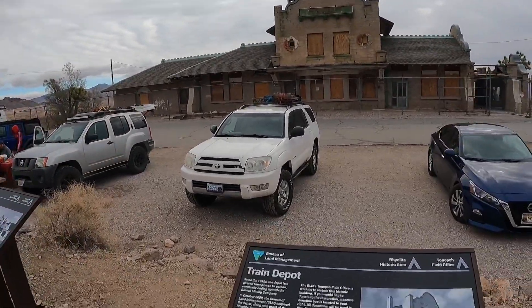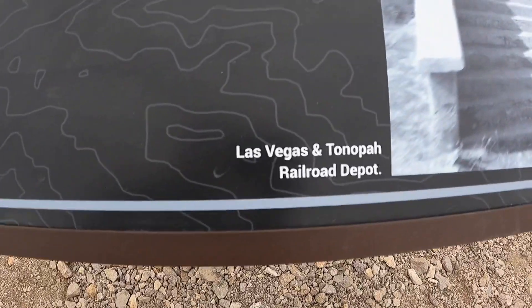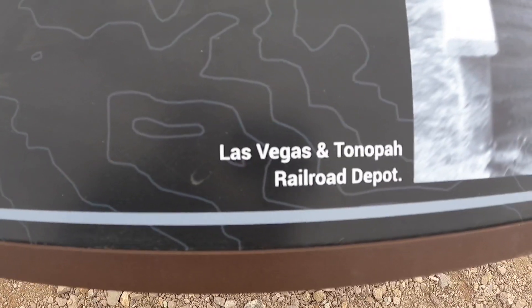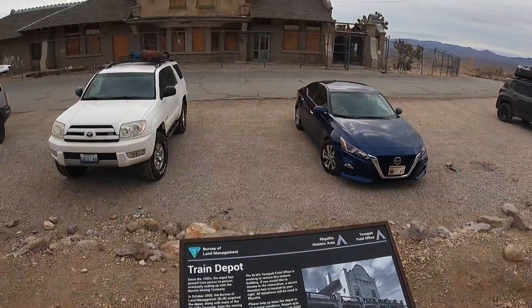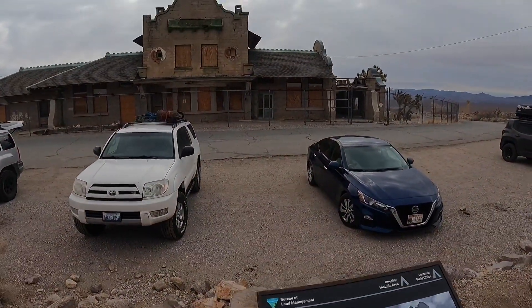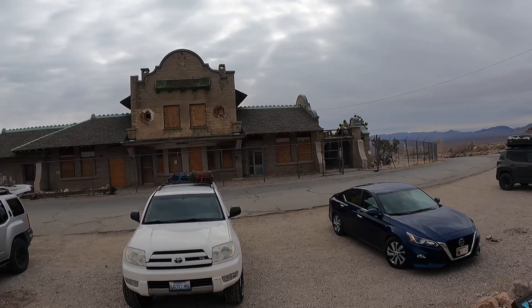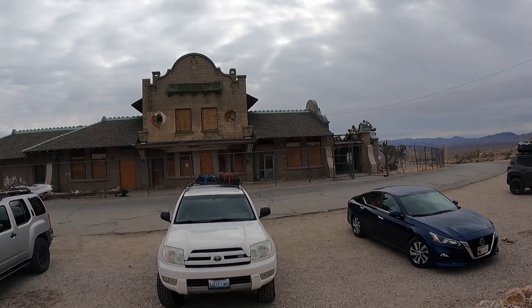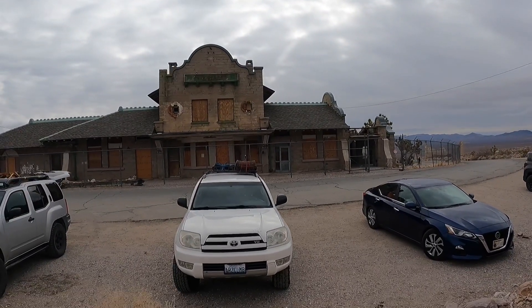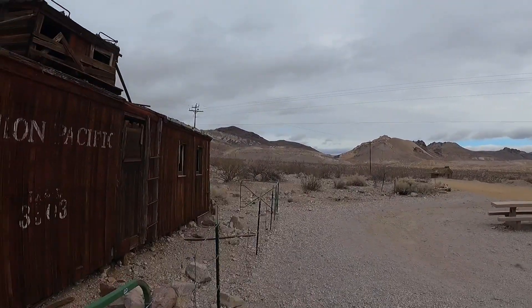Here's another shot of the train depot. It says right here that this is the Las Vegas and Tonopah Railroad Depot. So I'm going to have to look into it a little bit, but I'm pretty sure the Tonopah Tidewater Railroad came up through here too and that's just a spur track to this one. Right across from the train depot is an old train cart.